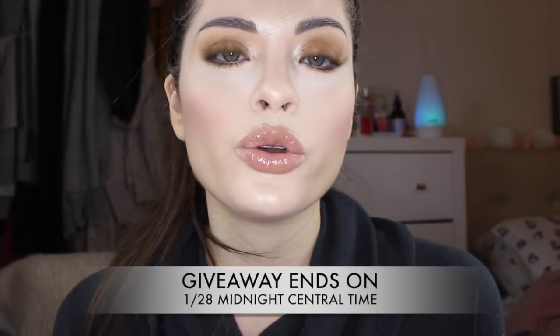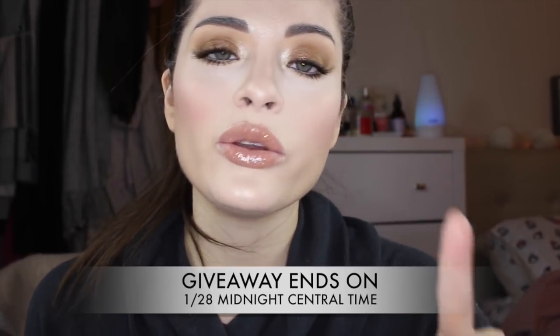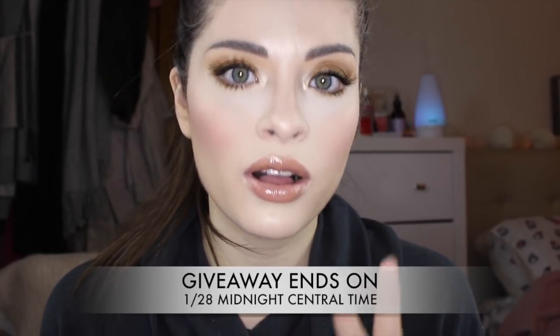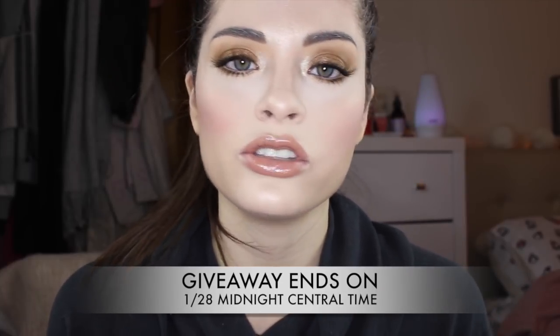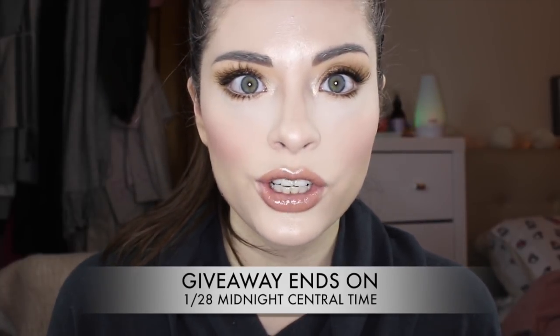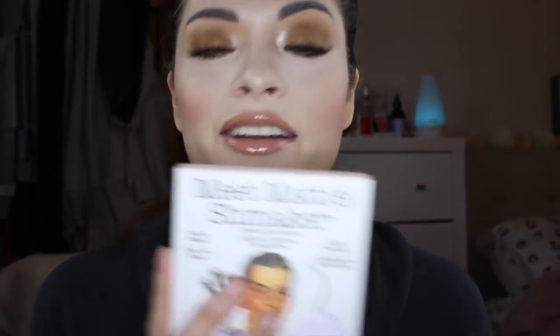Just a few things you have to do to qualify for the giveaway: one, you have to be subscribed to me and also follow me on Instagram; two, go and follow the Balm Cosmetics on Instagram and put their Instagram name down below; and three, just comment down below that you'd like to be entered. If you live in the US or internationally, you can definitely enter — it'll be international. I'm really excited to show you guys how I got this look using the Meet Matchmaker palette, so just keep on watching!